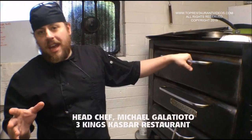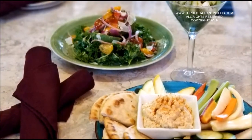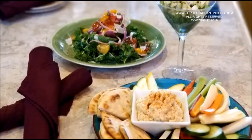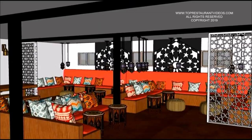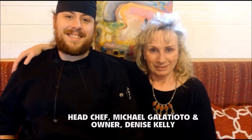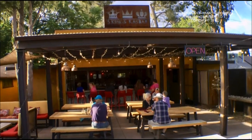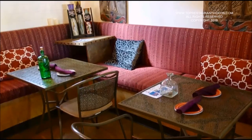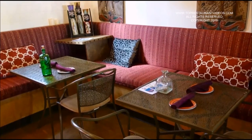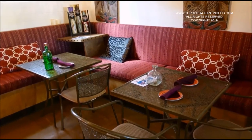Head chef Michael Galaciotto of the Three Kings Kaz Bar creates a specialty menu using many different ingredients. Three Kings Kaz Bar is owned by Denise Kelley, and this restaurant could be missed if you don't look for it. The outdoor patio literally opens up into the bar, and the seating is really comfortable, revolving around lounges, pillows, and cozy sections.